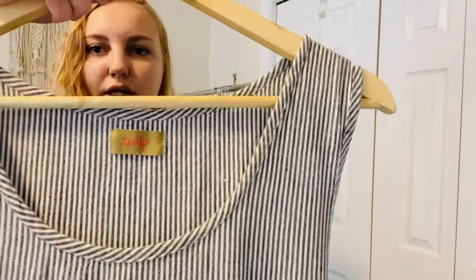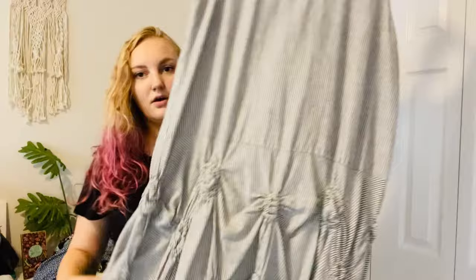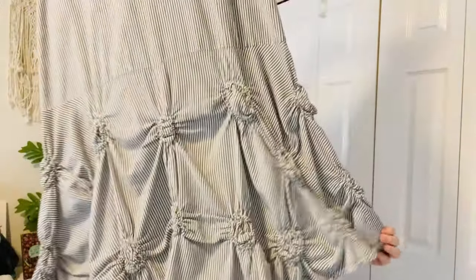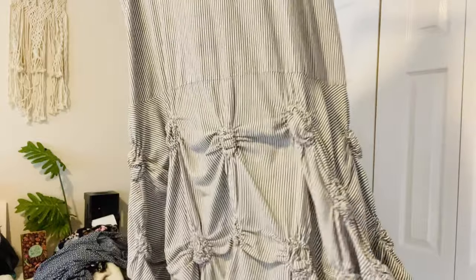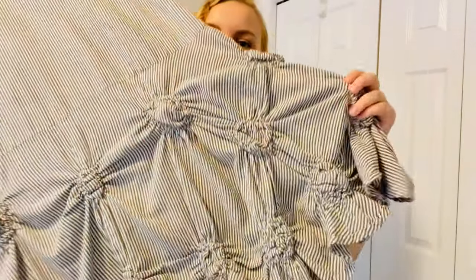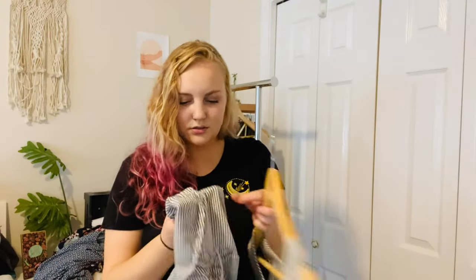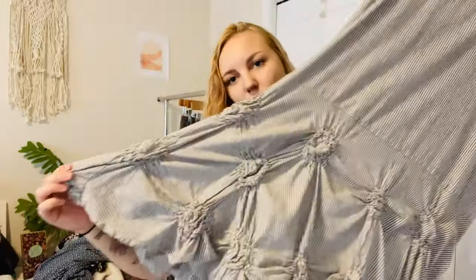This is Tulip — a striped dress with a really cool drop waist that cinches in different spots. It reminds me of a ball gown, like a Disney princess dress with those layered cinched drops. I thought it might be linen but it's actually 100% cotton. This brand apparently does pretty well.